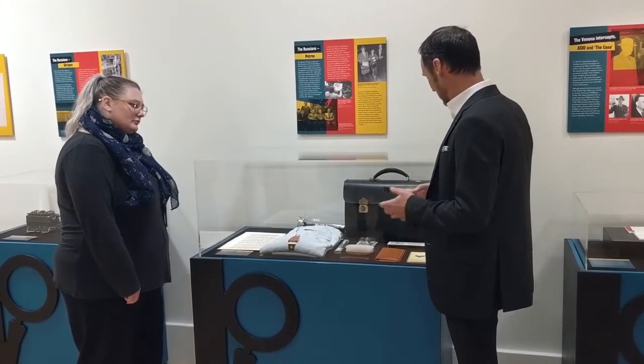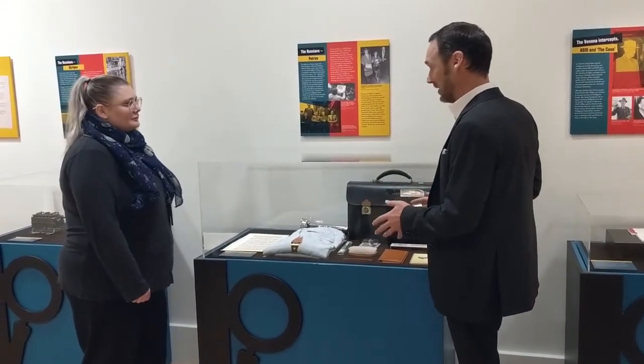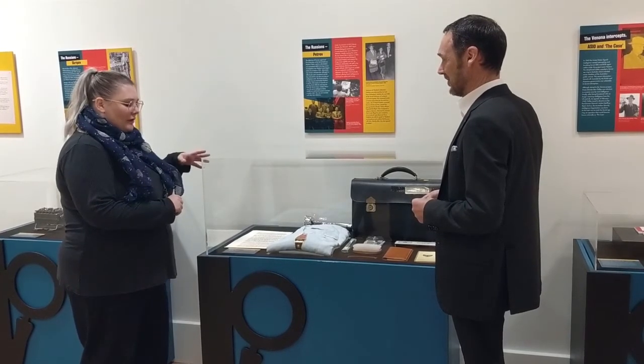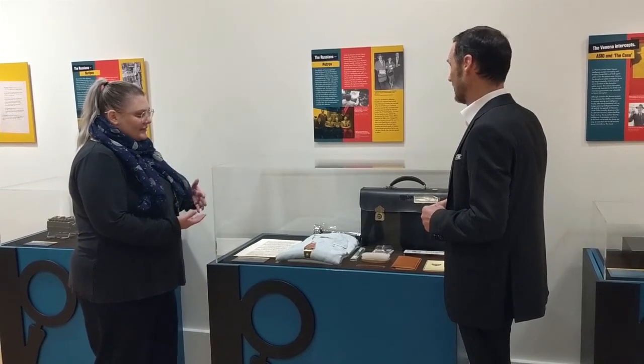And once again I just have to observe that really we're expecting male defectors — I don't see much in there for a female defector. It's interesting, even when the Petrovs defected, it was shown that Mrs Petrov worked as a cipher clerk. So she didn't have access to all kinds of secret information, but the assumption was that Mr Petrov was the person in the higher position of power. You see this assumption quite often in ASIO files, and that's reflected in the ASIO organisation structure back then as well, where women weren't allowed to do intelligence work.